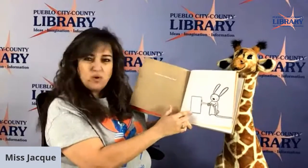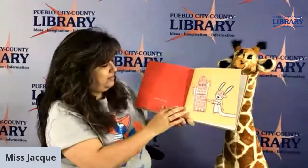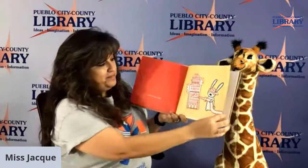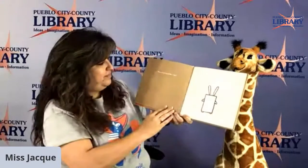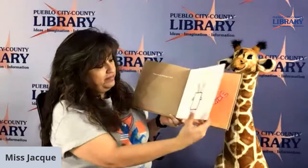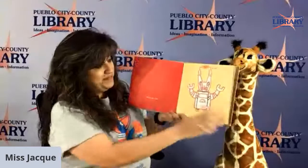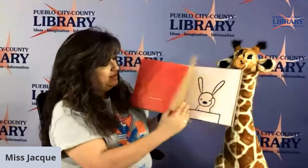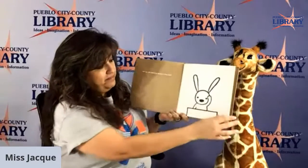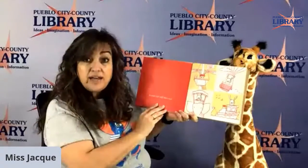Why are you squirting a box? It's not a box. Why are you wearing a box? This is not a box. Are you still standing around in that box? It's not, not, not, not a box.